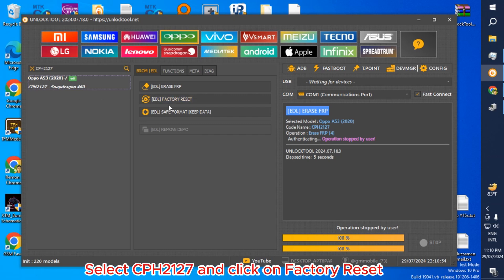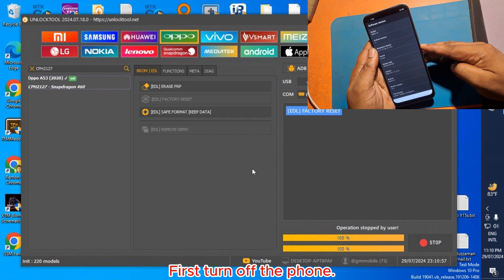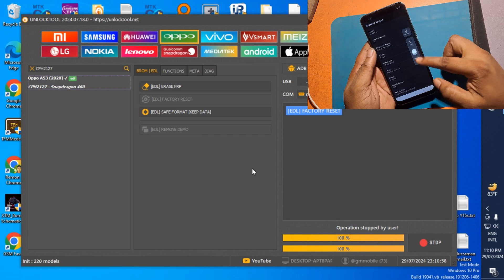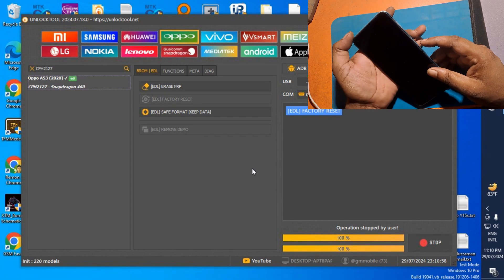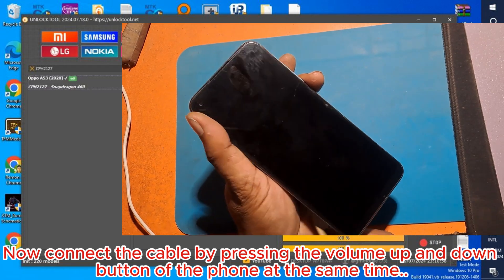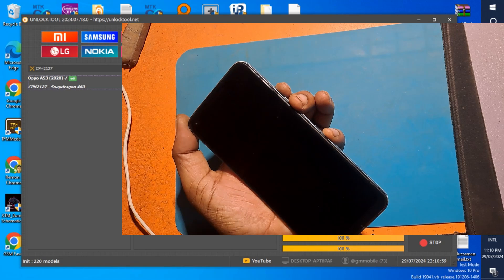Select CPH2127 and click on factory reset. First, turn off the phone. Now connect the cable by pressing the volume up and down buttons of the phone at the same time.